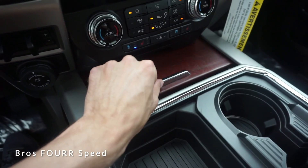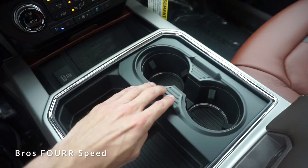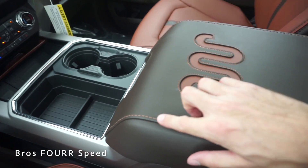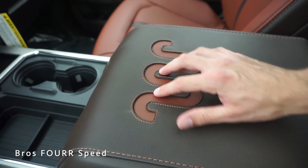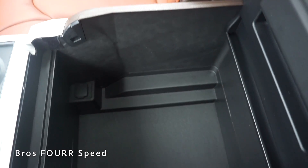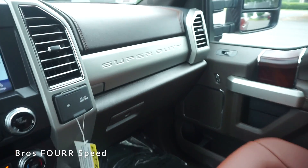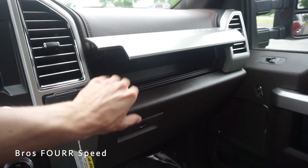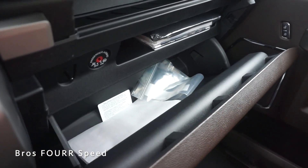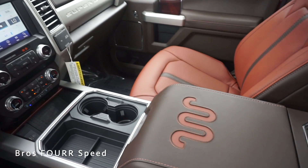Moving to the center console, we have premium wood grain trim, wireless phone charging, USB ports, and a lot of storage. Sliding a section over reveals four cup holders. In the center there's a two-tone leather piece with the King Ranch logo. Opening it up reveals a large removable storage compartment — at least a square foot of space. On the right side, pressing a button pops open a small storage pocket great for phones and wallets, and there's a large glove box below with a shelf as well.